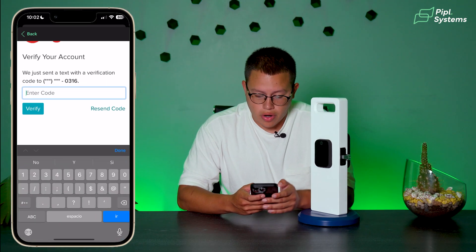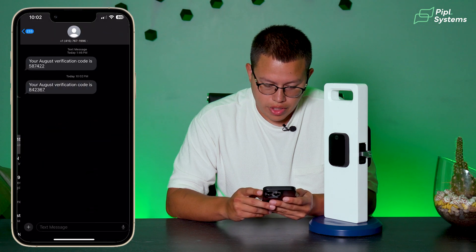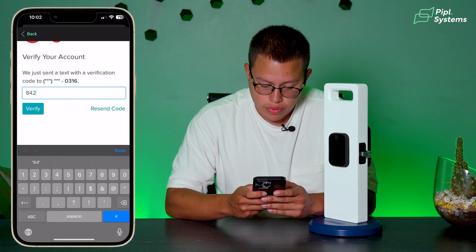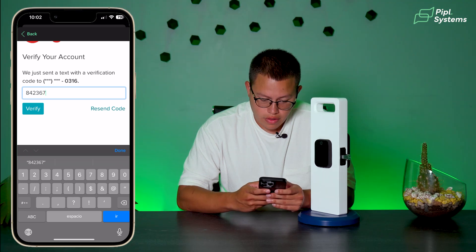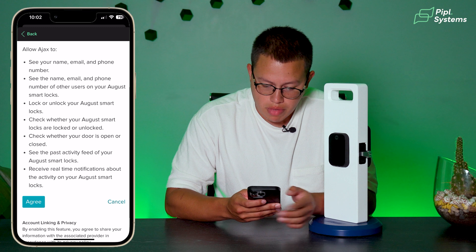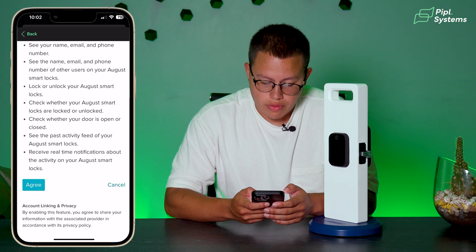It's going to send a code to our phone. Here it is: 842-367. We enter 842-367, hit Verify, and that's it. It's going to ask us to allow Ajax to see our name, email, phone, and so on. We agree.